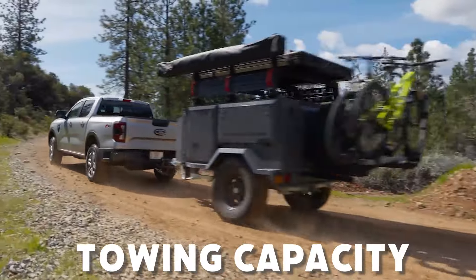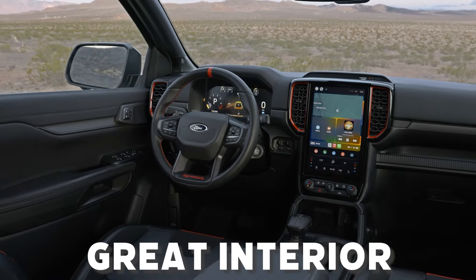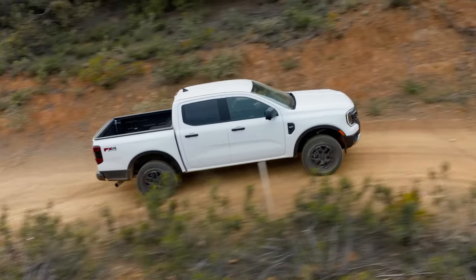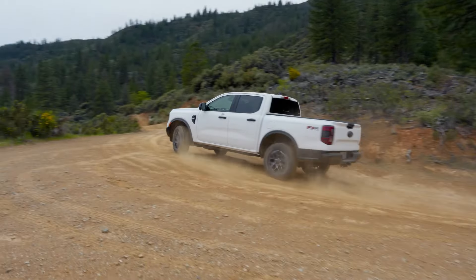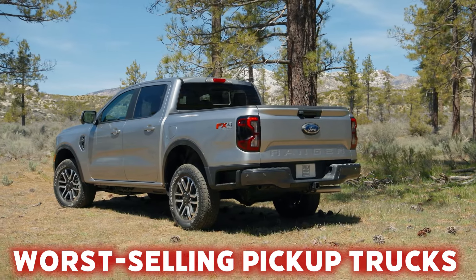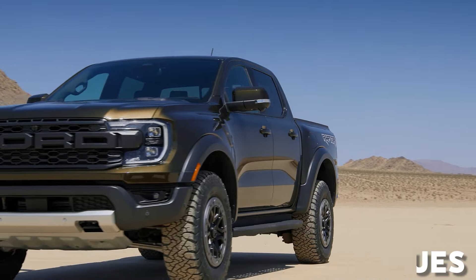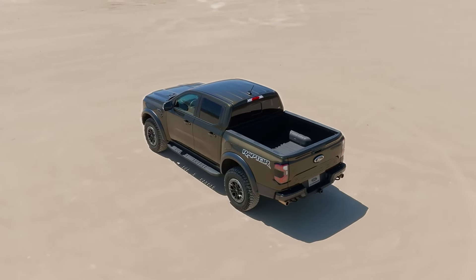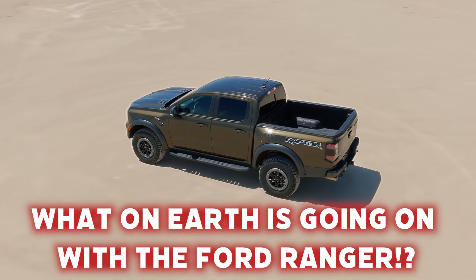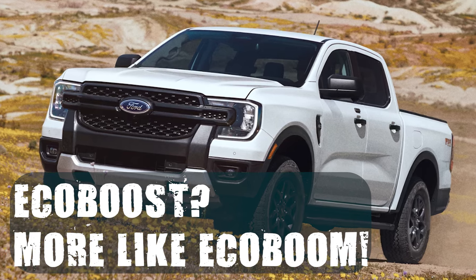The Ford Ranger should have easily been the most popular midsize pickup truck, especially after the redesign. It has fantastic towing capacity, a shrinking F-150 styling, a great interior, and a very traditional approach to the pickup truck concept. However, it wasn't — quite the contrary. The Ranger remains one of the worst-selling pickup trucks in its segment, and even those who bought it mentioned numerous issues. So let's take a closer look at where the Blue Oval went wrong with the Ford Ranger.